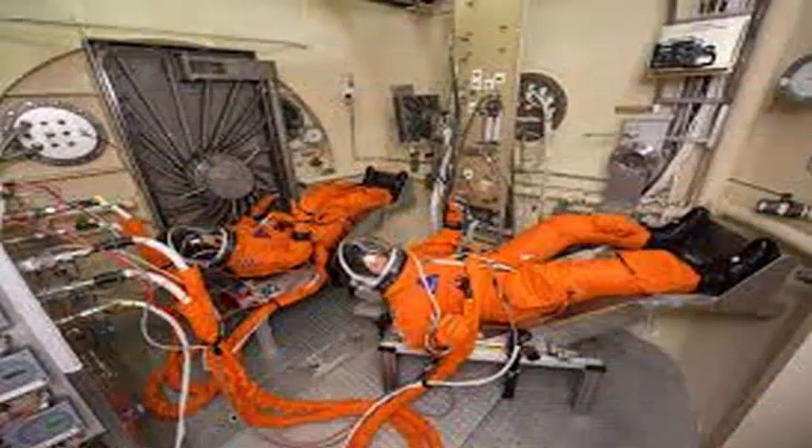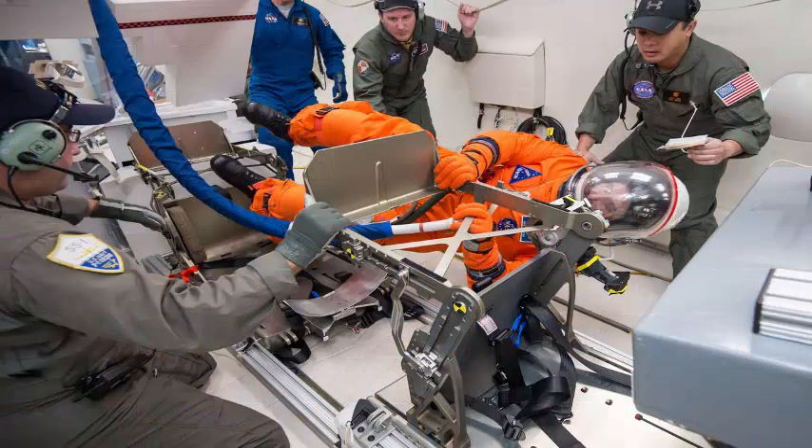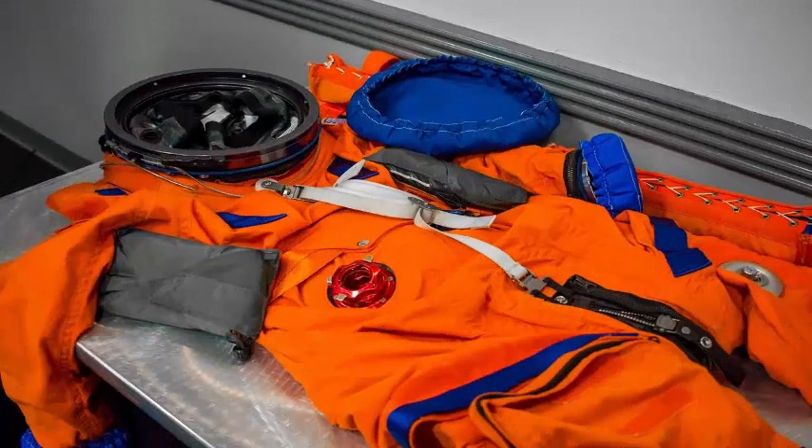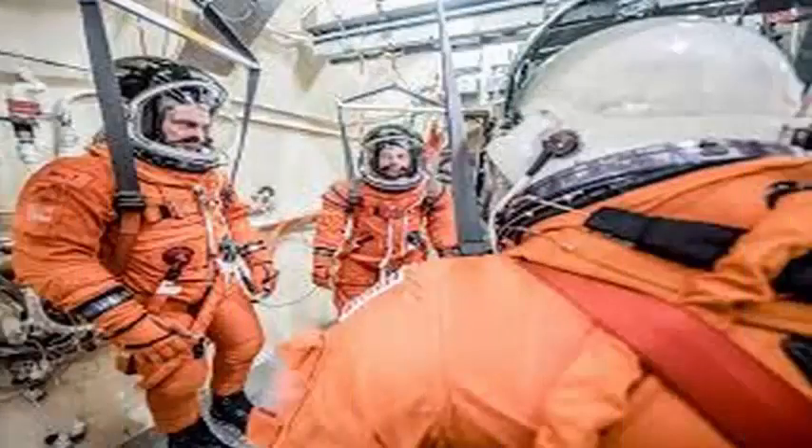In fact, the agency wants the astronauts to survive with their suits for up to six days, which means that men and women should be able to do things like eat, urinate, and defecate without taking them off. A NASA engineer who leads the design of internal systems for launching and landing gear for Orion noted that it's a long time to be in such a small space, even in the best conditions.